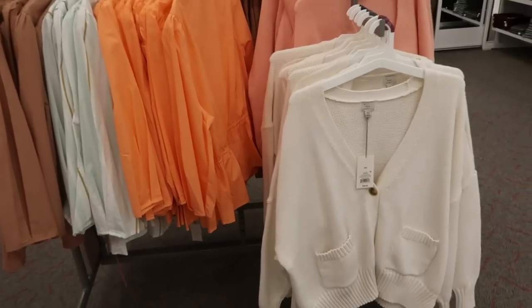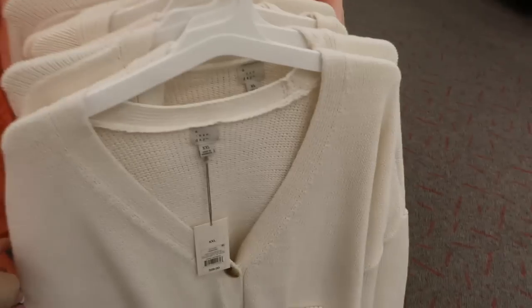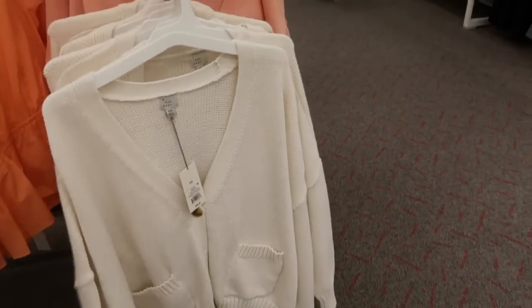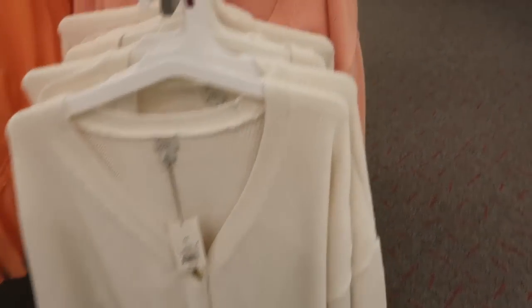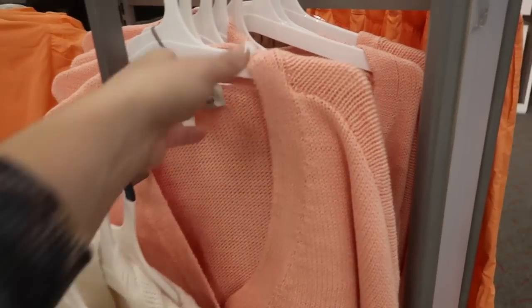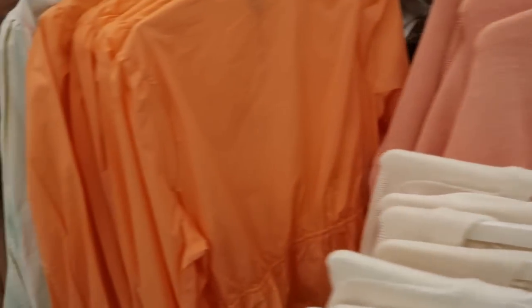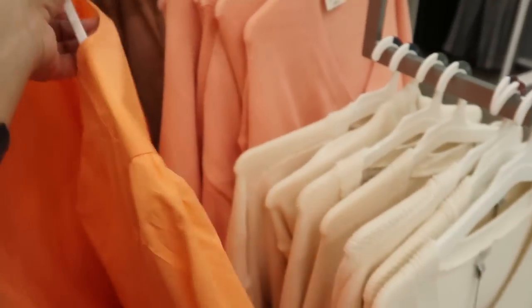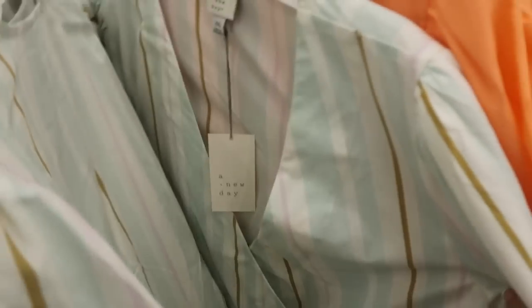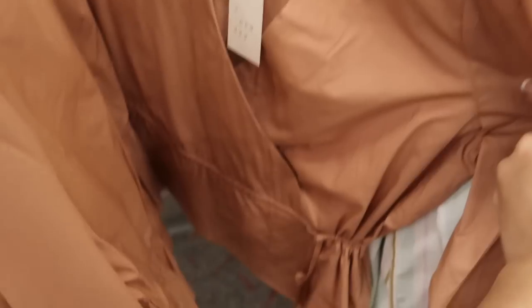This whole little area looks new. From A New Day there's a boyfriend style cardigan with a drop sleeve and two little pockets on the front. It comes in white and an orangey coral — they're $28. And then these tops are like a three-quarter length wrap style at $24.99, also coming in this mint stripe and mauve.